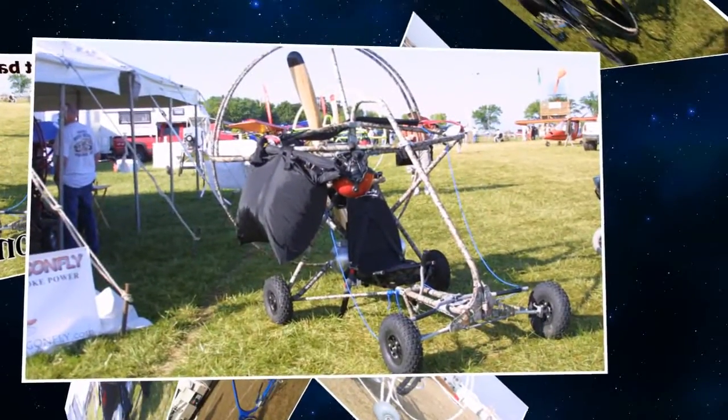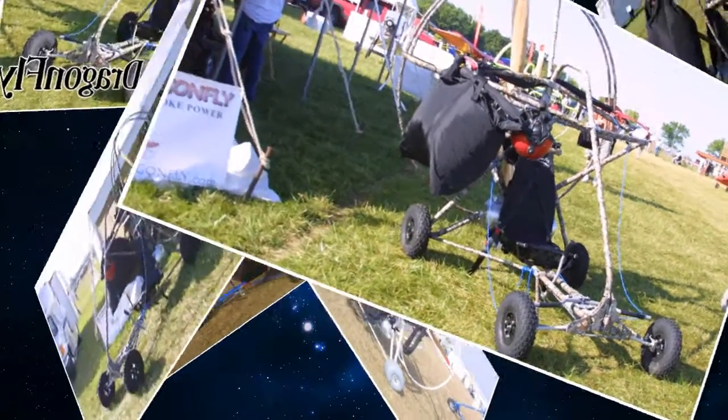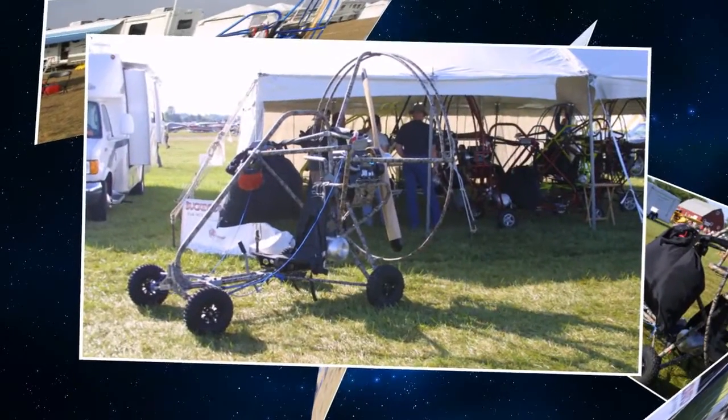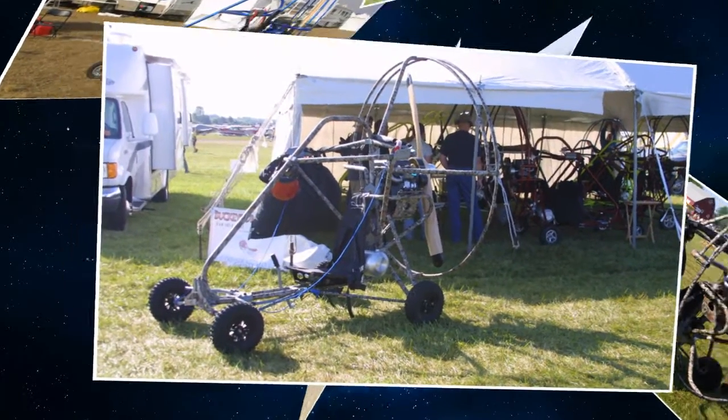The unit is available in three-wheel and four-wheel models. The standard chute used is a performance-designed 360 square foot chute which is proven to provide very docile handling characteristics.